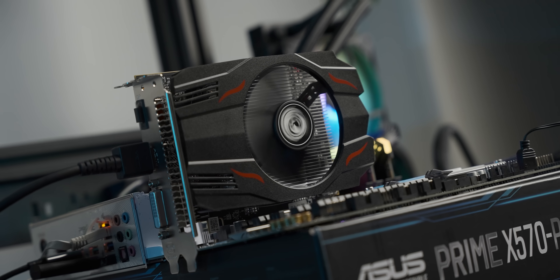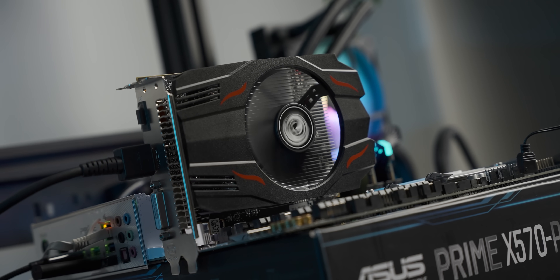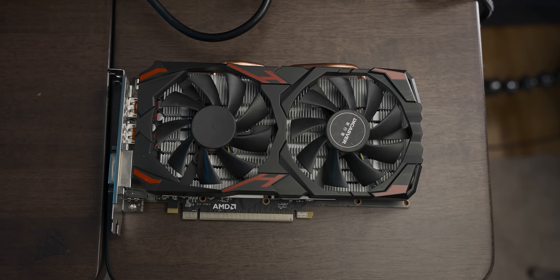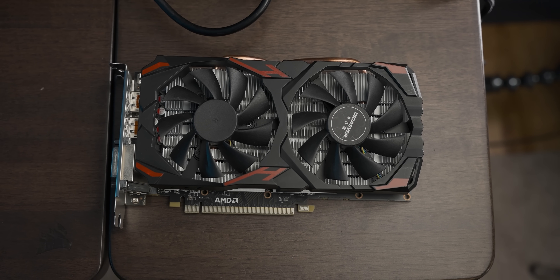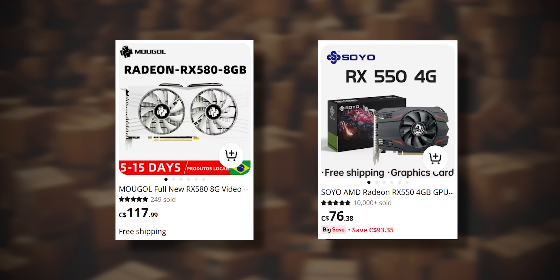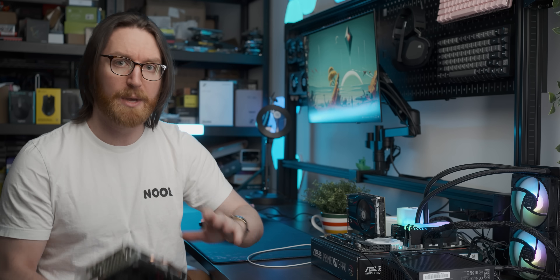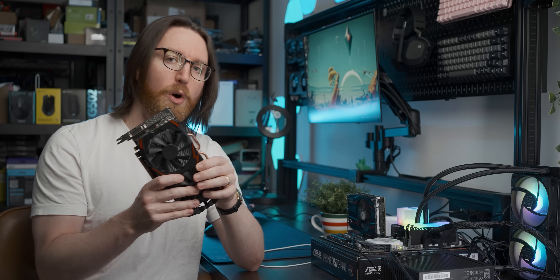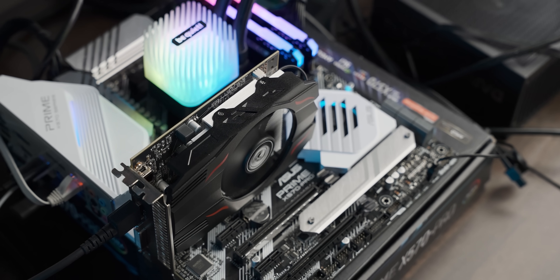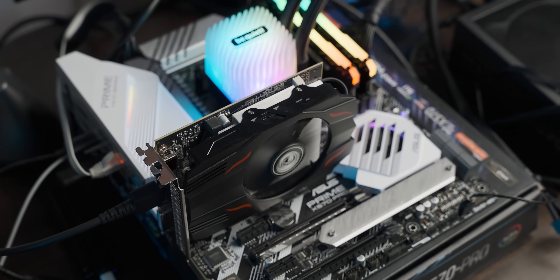Now that we've established that the best-selling graphics card on AliExpress is an Olympic-tier athlete at minimum acceptable esports performance, I want to compare it to its big brother — the RX 580, specifically the cut-down 2048 SP version you can readily buy on AliExpress for not much more money. I'm also curious about a second AliExpress card that costs a very similar amount to the 550 but should be a decent bit faster.